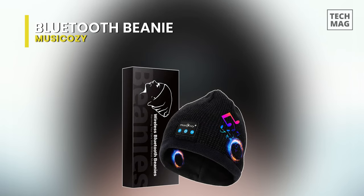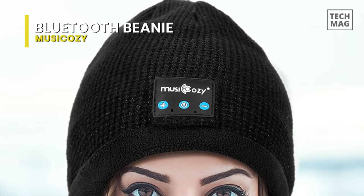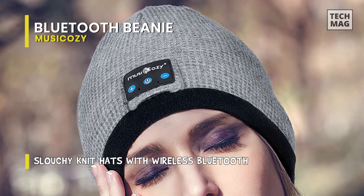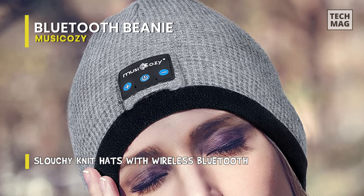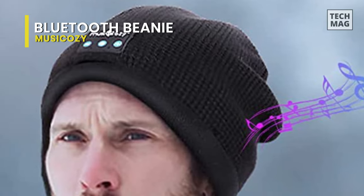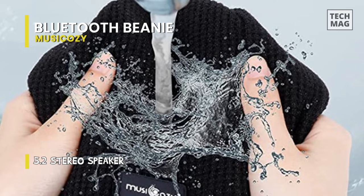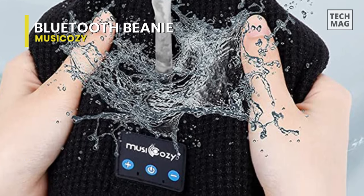Bluetooth Beanie Music Cozy. This beanie hat comes with two speakers. Super clear sound quality offers up to 110 decibel HD stereo sound. Unlike other poor quality speakers that may cause noise and easy breakage, Music Cozy is committed to designing innovation and quality improvement. It brings you an excellent wearing experience. It comes with Bluetooth headphones built in, with an improved rechargeable battery offering about seven to eight hours of continuous play and only one to two hours to fully recharge. Micro USB cable included.